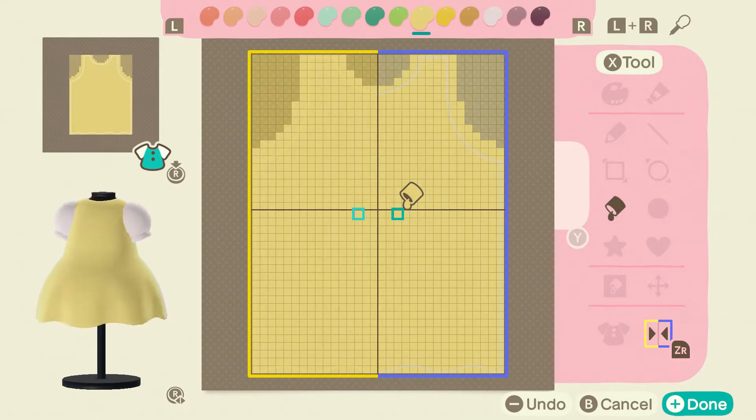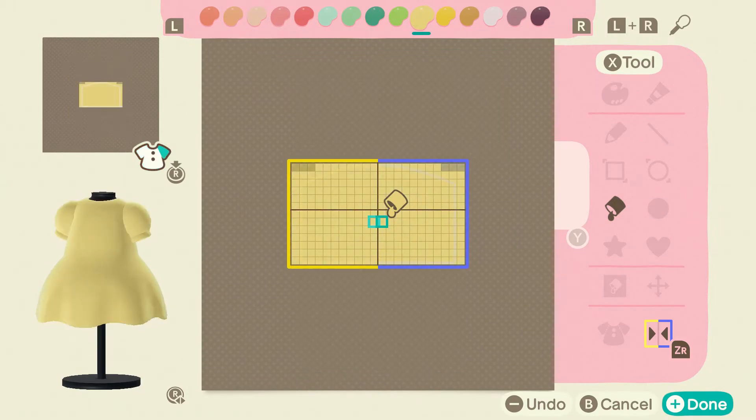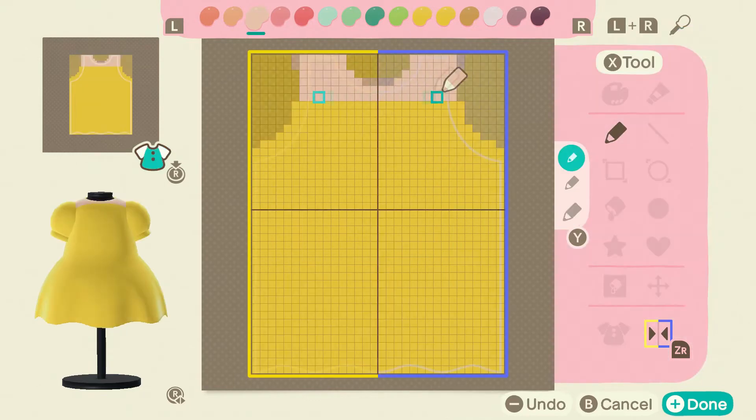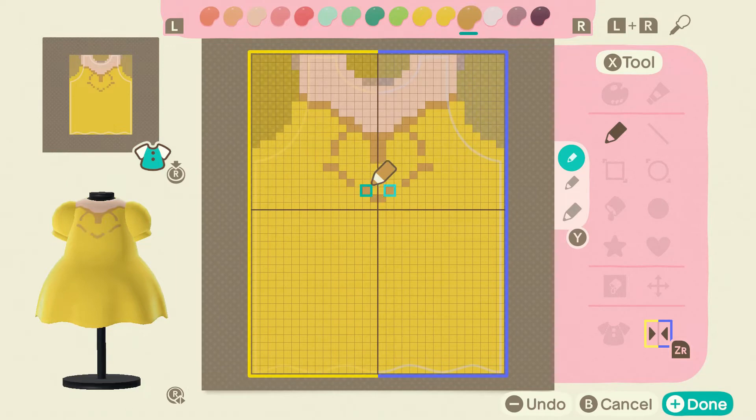You guys have requested more princess dresses, specifically Tiana, Belle, and Merida. I also got a request for Elsa and for Anna. However, this video took forever to make, like no lie. I spent two hours — maybe two and a half hours — trying to create these three dresses. I was a little frustrated, but I think I finally did it some justice. I hope you guys liked it as well.